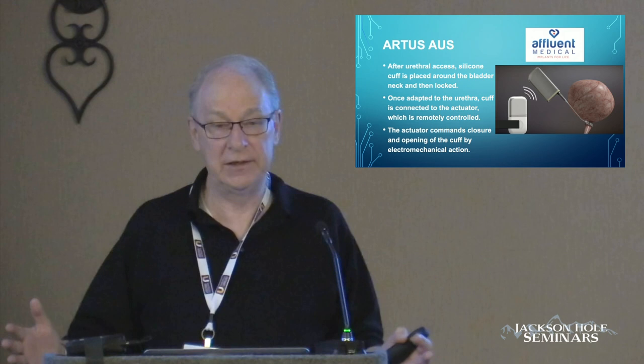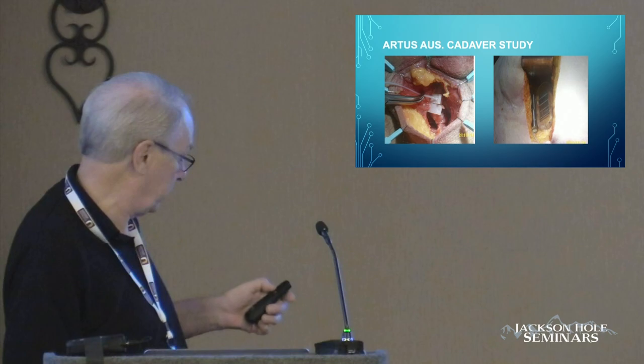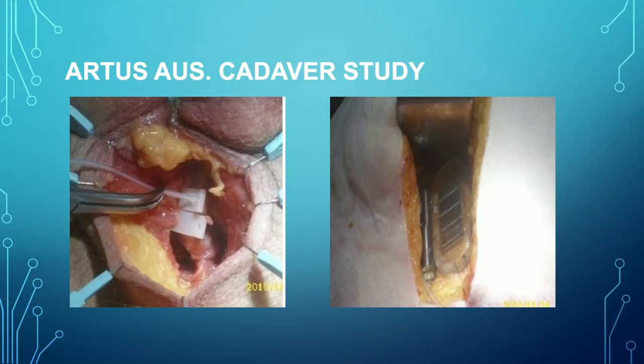One of the real issues with some of these electronic devices is you've got to have a fail-safe mechanism — some way for this to work without having to rely on a fob. Here's what the cuff looks like in place, and here's the actuation device placed in a fatty area in the abdomen. In a very thin patient, finding a place for this relatively large device could be a significant problem.